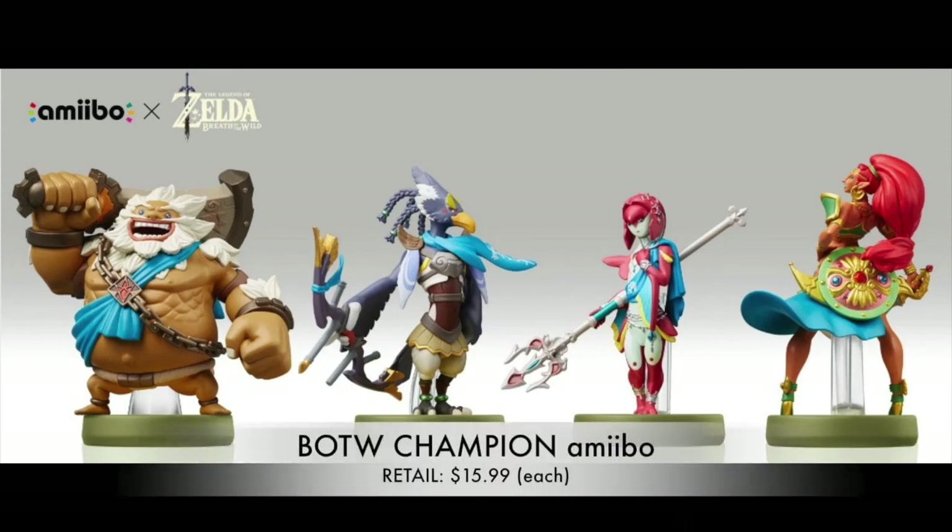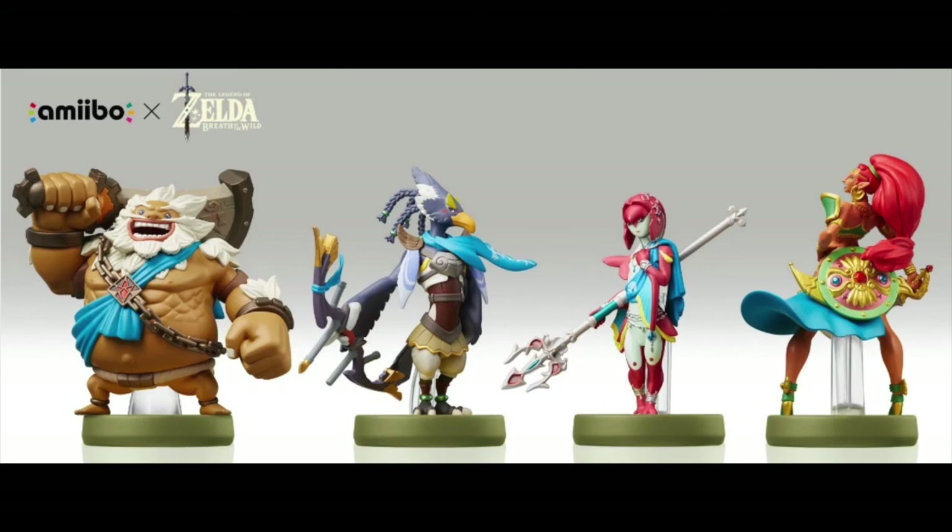To close out the Zelda section, we have the Breath of the Wild Champion Amiibo, retailing at $15.99 each. They look amazing and are totally representative of the characters from the game. Highly recommended for any amiibo collector — and if you actually use your amiibo in-game, scanning them unlocks some really cool helmets. A great gift for any Legend of Zelda fan.